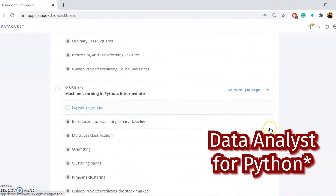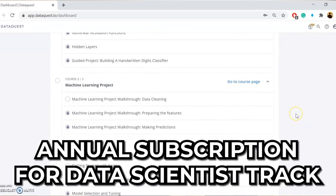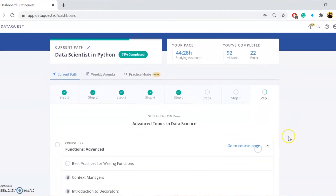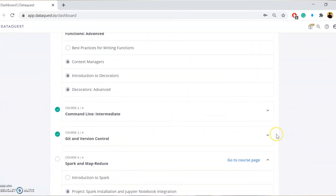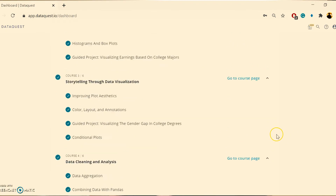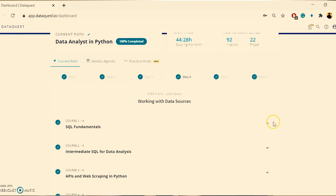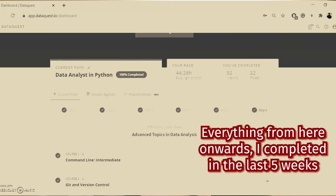A quick disclaimer here: the data scientist path is really just an extended version of the data analyst path, and it will easily take more than half a year. So if you are interested in that, I would think that premium annual is the way to go. Besides, you wouldn't have to rush through the final projects like I did — especially in my last week, just trying to rush out the last few projects to complete the entire data analyst skill path before my deadline.